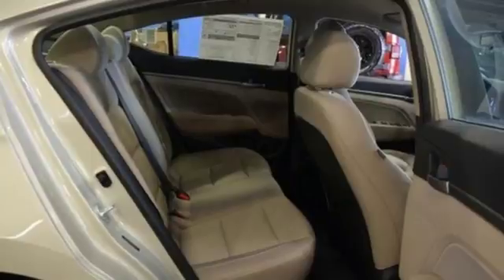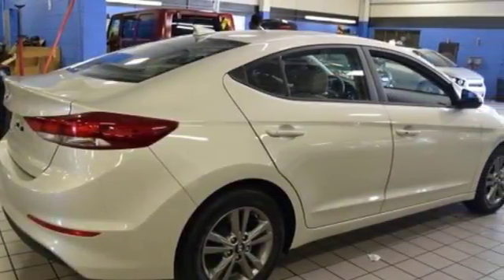Life keeps getting better, upgrade your drive too. Now is the time to drive this Elantra.